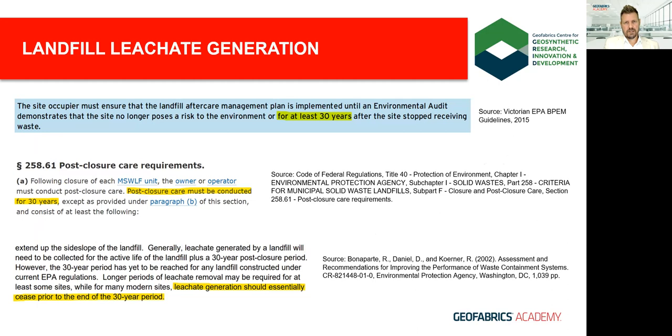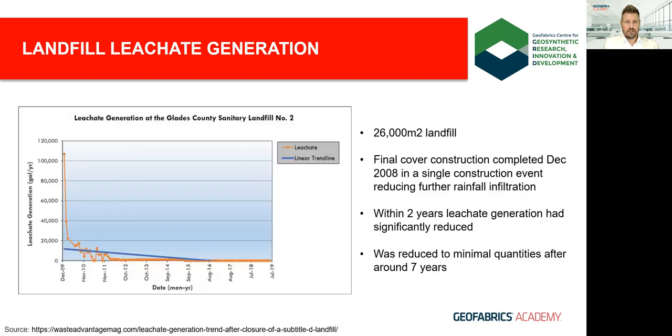With known amounts of PFAS in landfill leachates concentrating with time, looking after these landfills is critical — most environmental authorities requiring at least 30 years of post-closure care. While landfills remain open they're subject to infiltration by rainfall, the primary source of leachate generation. The good news is that leachate generation slows dramatically post-closure. In a case study from Glades County, Florida, a significant reduction occurred within two years post-closure and fell to minimal levels after just seven years, assuming the cap is appropriately designed and installed.